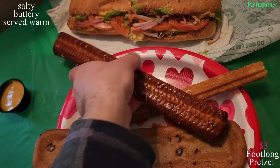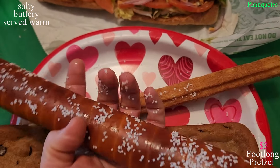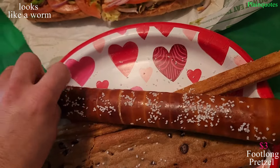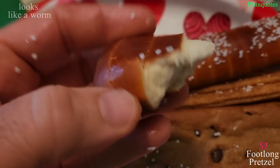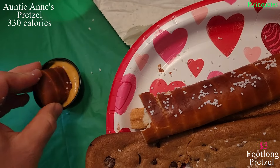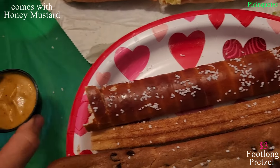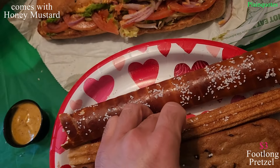And then this one is three dollars — this is the Auntie Anne's pretzel. It comes with honey mustard. I love all this salt on it. It smells good. All of these are served warm and hot. Usually I get the cheddar sauce, but the honey mustard is actually going good with it.